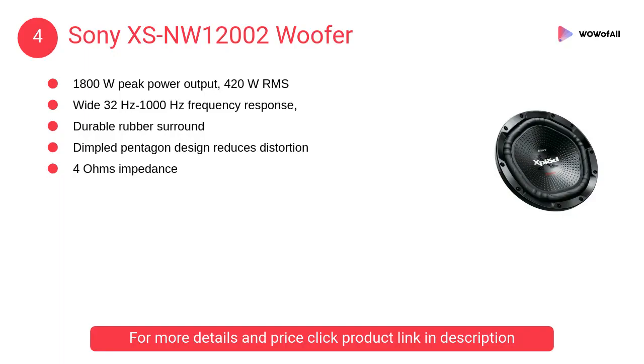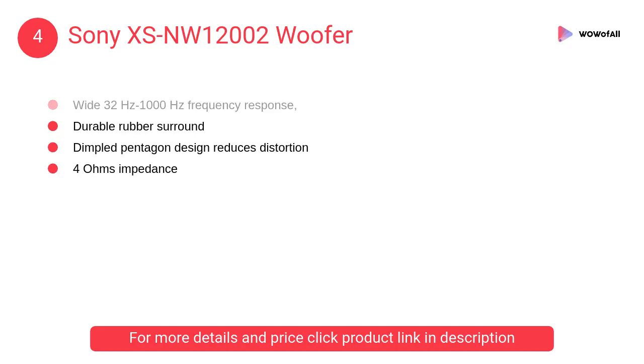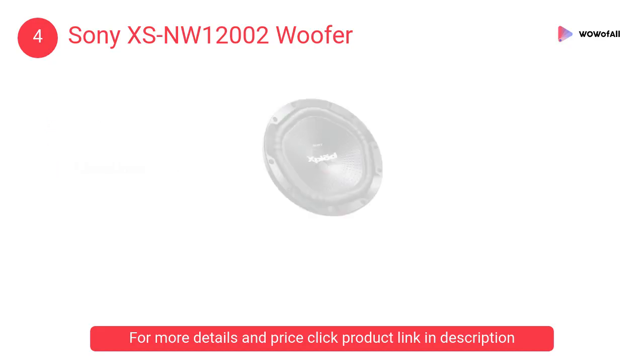At number 4, the Sony XSNW12002 Woofer. Feel every bass line and kick drum thump thanks to this 30-centimeter woofer's huge 1800W peak power output.